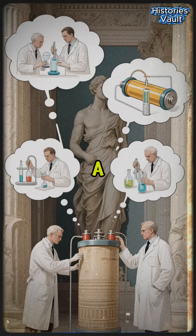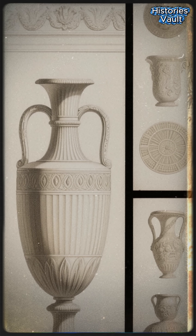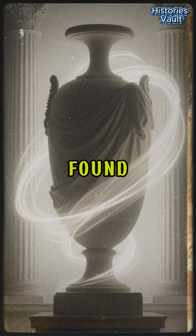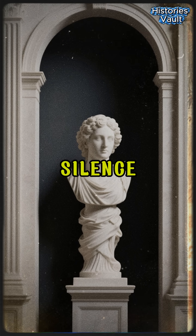Was it an ancient battery, a scientific experiment, or simply a coincidence of design? Until more evidence is found, this humble clay jar reminds us that some answers in history are still locked in silence.